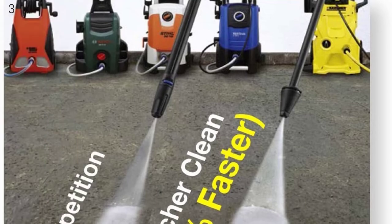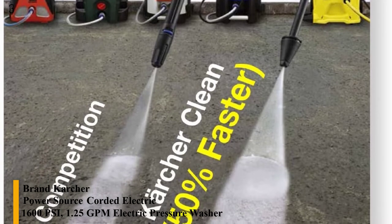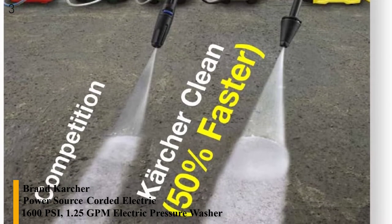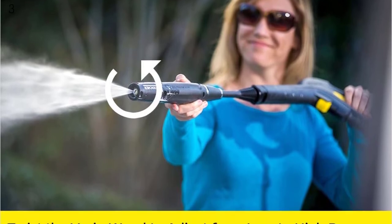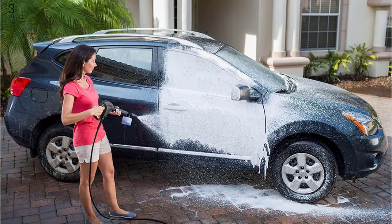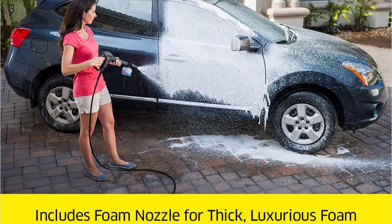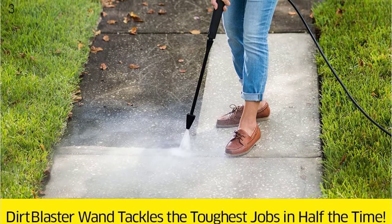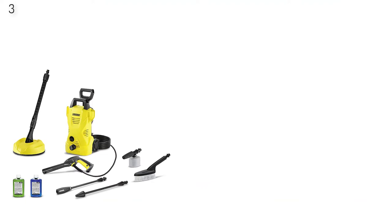Number 3 is the Karcher K2 Car & Home Kit Electric Power Pressure Washer. Its compact design comes with a rotating nozzle, soft bristle brush, surface cleaner, and spray lances. It includes a trigger gun, a pressure-regulating Vario power spray wand, and a patented dirt blaster spray lance for superior cleaning performance. Equipped with a telescopic handle and integrated storage, it allows you to store all accessories directly onboard. It comes with a 20-foot high-pressure hose and is backed by a 2-year limited warranty.